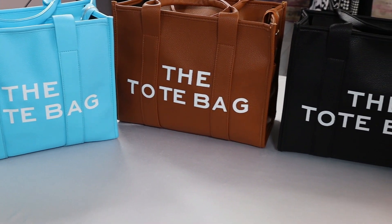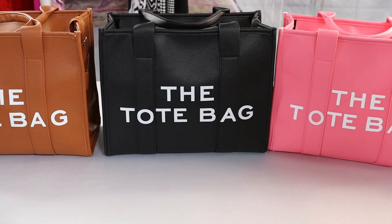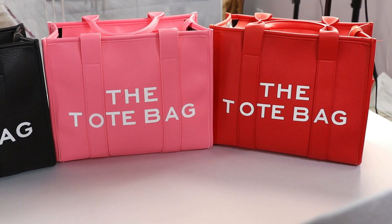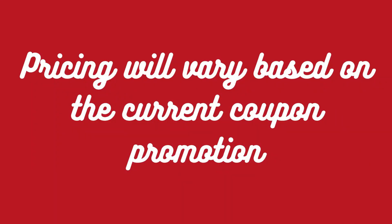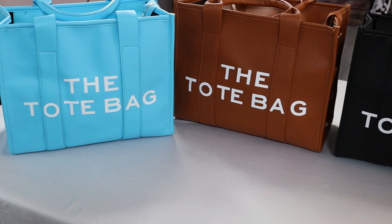I purchased these Marc Jacobs dupes for the tote bag from Amazon. Each bag had a different price, but there was a coupon for each bag, so the pricing will be dependent on whatever the offer is at the time of your purchase. The pricing will range from approximately $28.98 to $32.98. My total for these five bags with the coupons was $121.92.